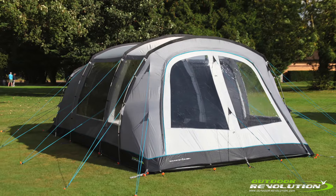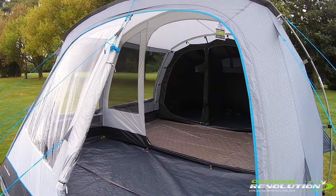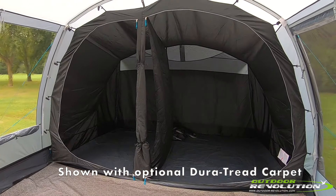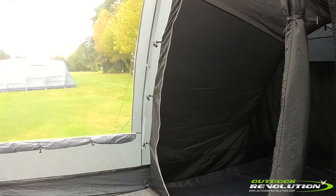Perfect for couples or small families, this tent weighs under 24 kilos, ideal for when space in the car is at a premium. Featuring a large enclosed front porch and a large internal roll-back door, this tent is extremely versatile, being able to adapt to the camper's needs depending on the weather and climate.